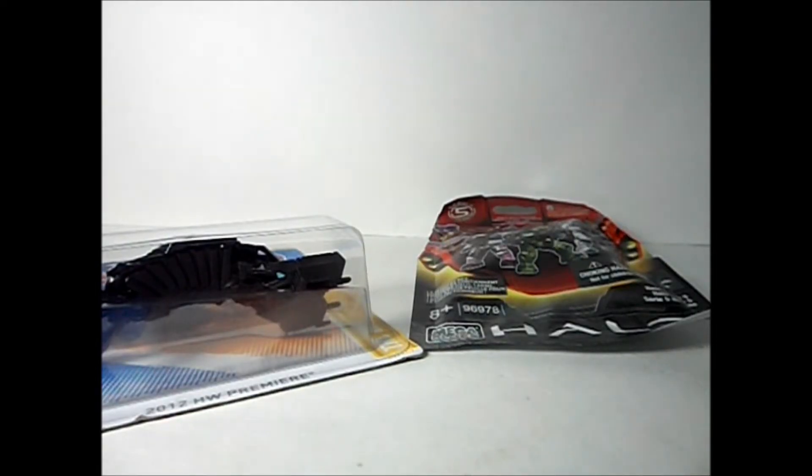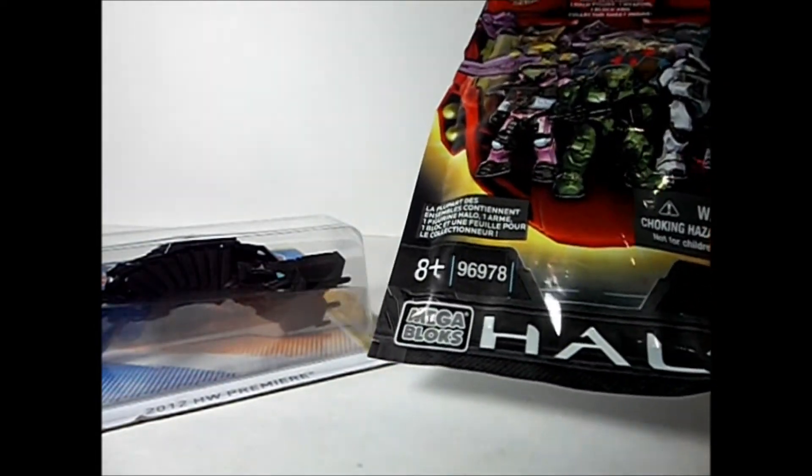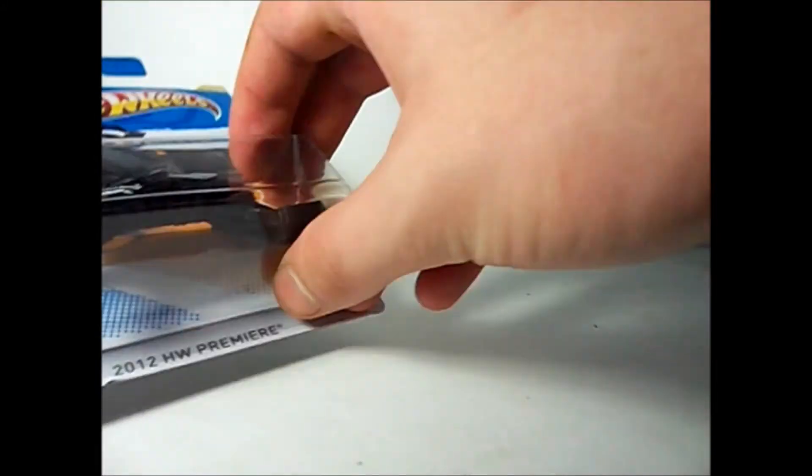Welcome to the first edition of a collector's haul. I am the Toe of Ultimate Doom and let's take a look at what's in this haul. I have a Halo Series 5 mystery pack and I finally found the Bat, which is a Hot Wheels type car.